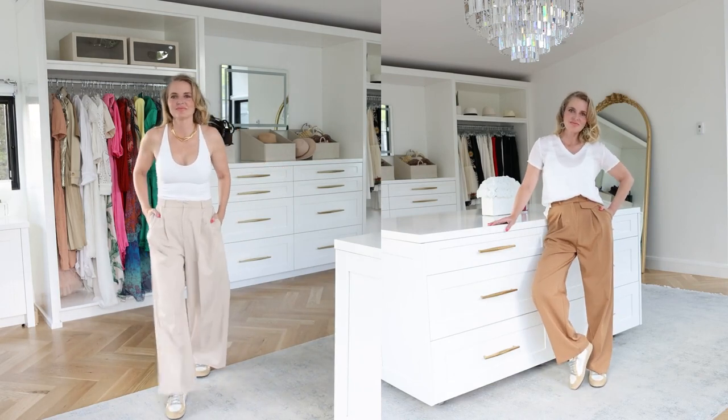Before we move on to the next look, it's worth noting: in both the tank and the tee looks, I tucked the shirt in. So what happens if you have a tummy you want to cover but you still need waist definition? Because if you don't really have any waist definition with these pants, it sort of defeats the whole purpose — you might as well wear something else.